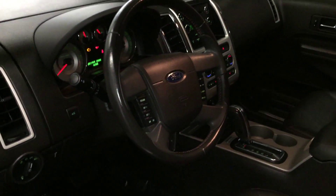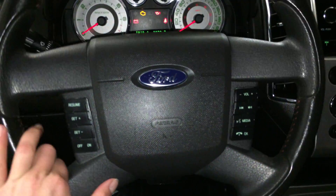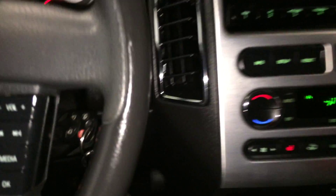Lighting controls, trunk release, and a tilt and telescopic steering wheel. It's fully leather wrapped. On it we have audio controls, hands-free communication, and cruise control. Key ignition.